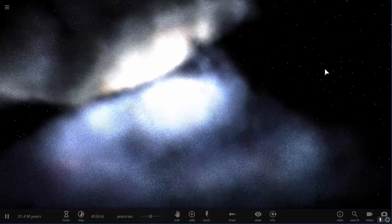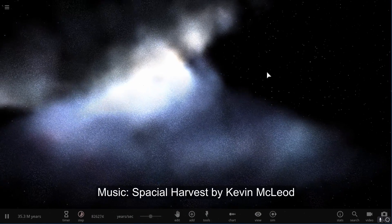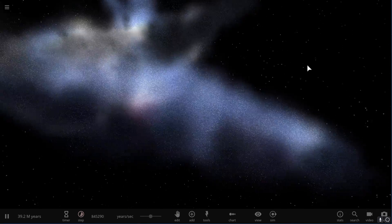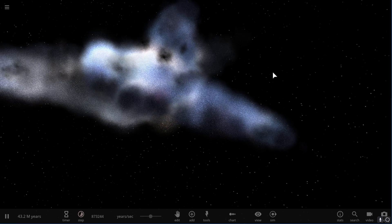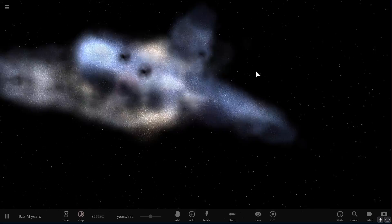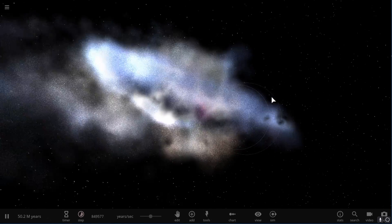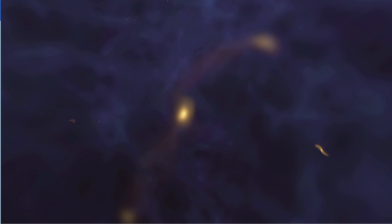Galactic mergers in Universe Sandbox look absolutely incredible. Especially if you have VR, you can check this out because it just blows your mind. I'm going to demonstrate a few simulations, including one made by NASA that looks really cool. The event you see right here is essentially the formation of large galaxies similar to the Milky Way.